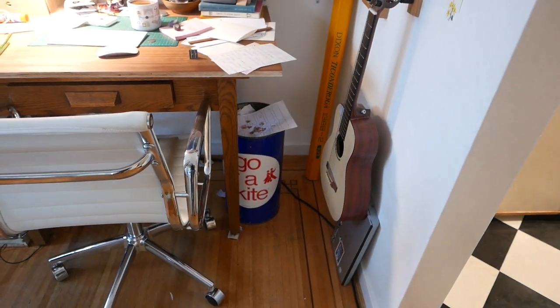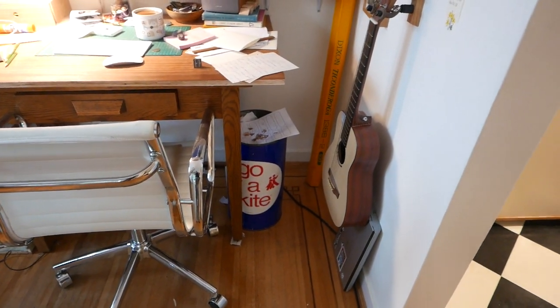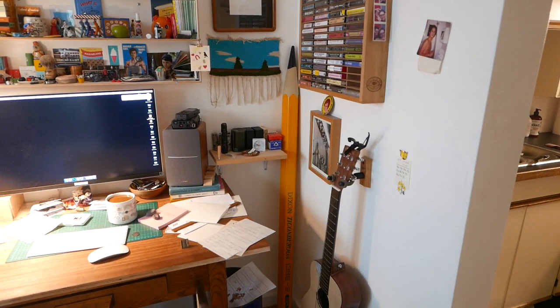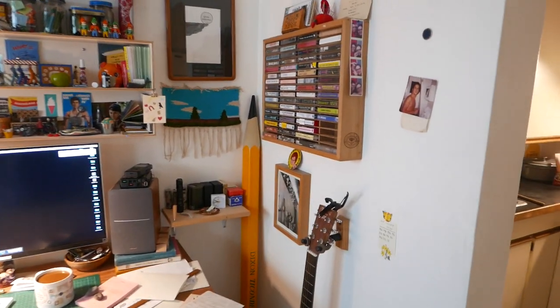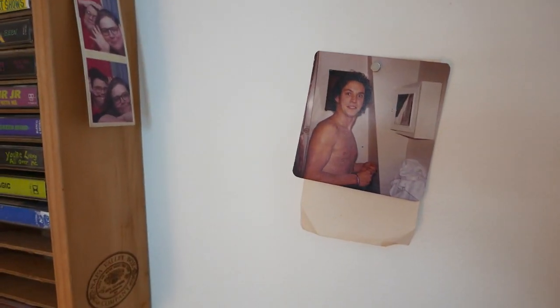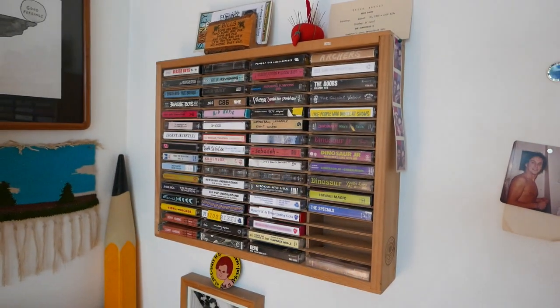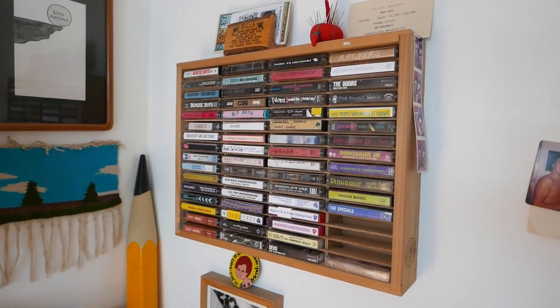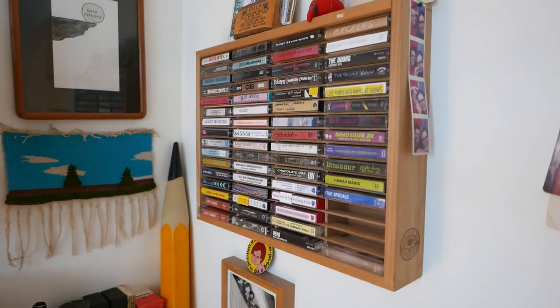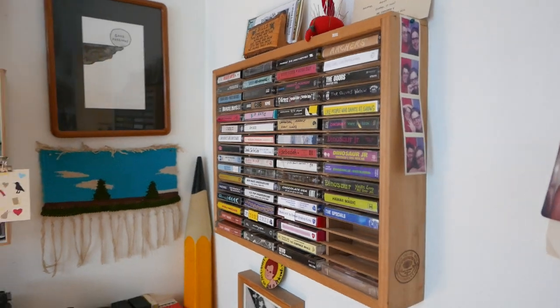That is my trash can. Guitar I've had for a pretty long time. Novelty pencil. This is my dad when he was in his early twenties. Cassette tapes — I love music. I just love the noise, love the sound. It's just great stuff, you know, music.